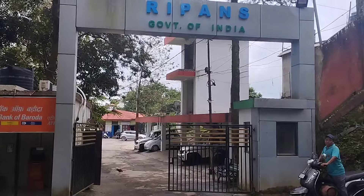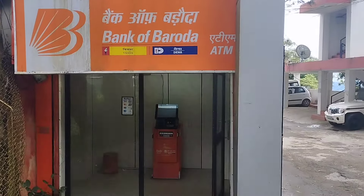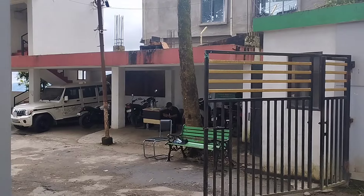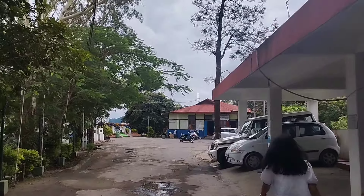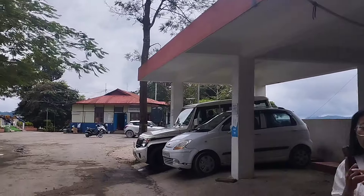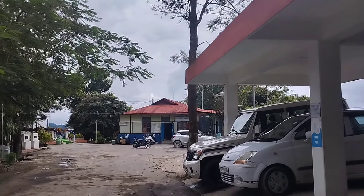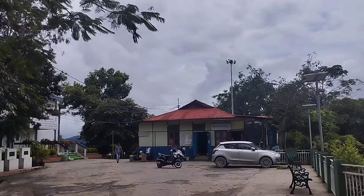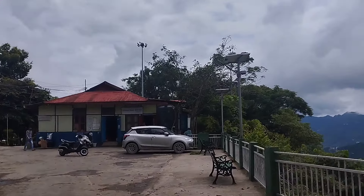So this is the entrance gate. Near the entrance gate there is an ATM, and that's the security, and that's the parking area for the director. That's the small house — it is a GS, general store, for the RIPANS students. Near the general store there is this place.